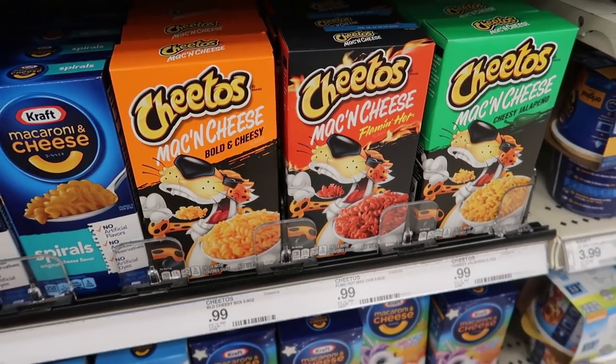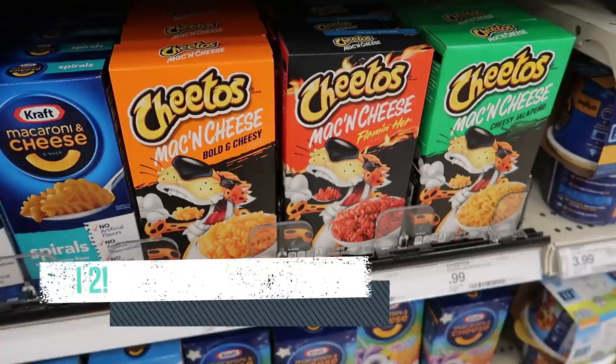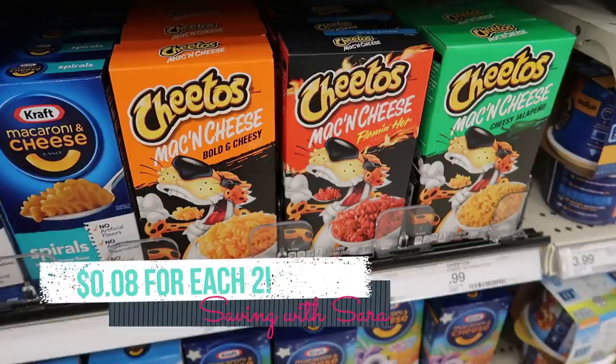We have an awesome deal on Cheetos mac and cheese — grab whichever flavor you want, no coupons needed. For me this is going to be a great donation item. I'm going to grab four boxes for $0.99. Swagbucks is going to give me $1.50 for each two that I grab, up to four in one transaction. We also have an Ibotta rebate for $0.20 back on each, up to five, so each two boxes comes out to just $0.04 per box.